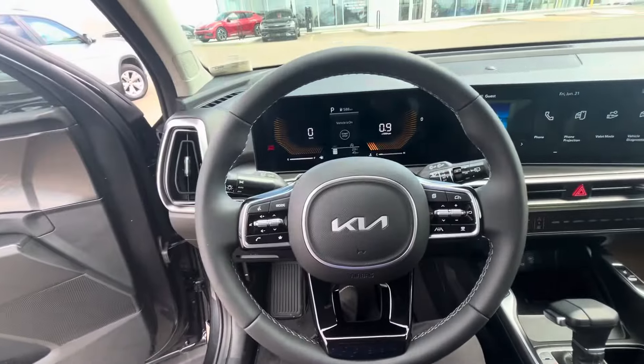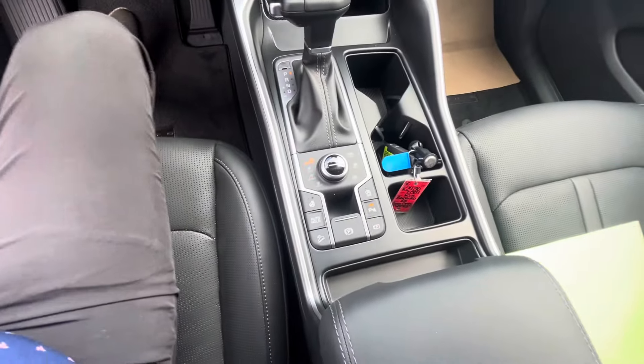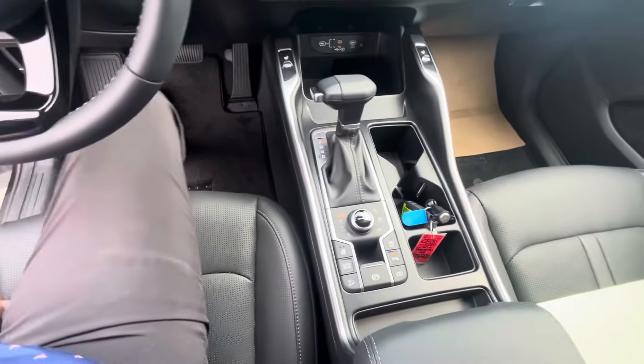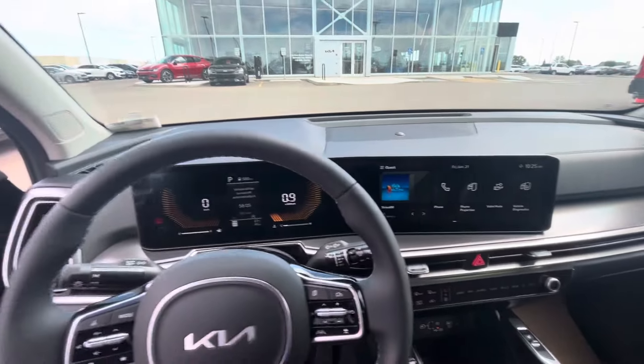Pretty standard. All driver assist, lane keep assist, all your driver modes, heated front seats, heated wheel, navigation, satellite radio — this thing is just loaded right up.